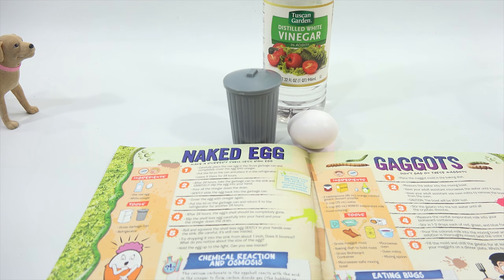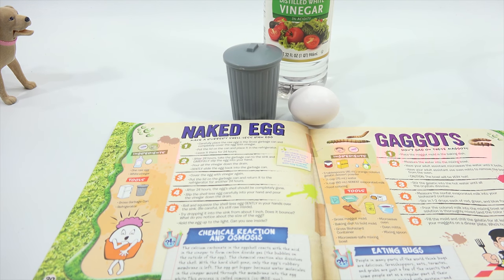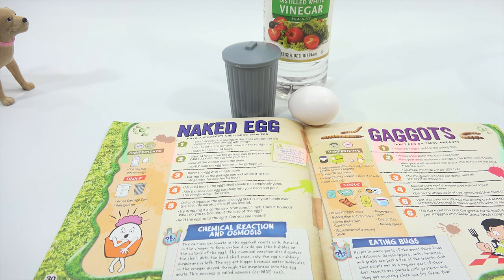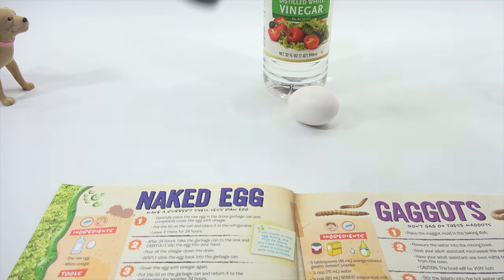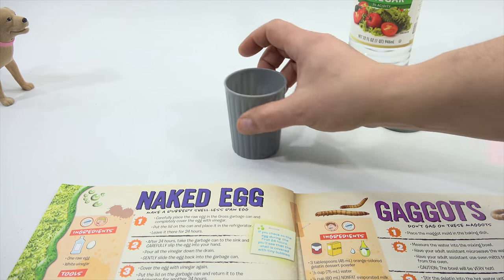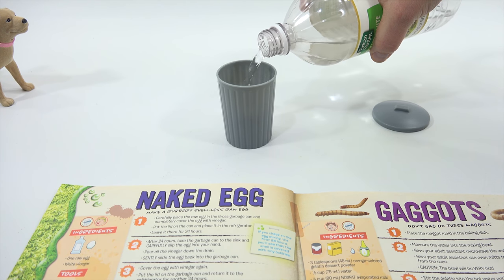The naked egg! Chemical reactions and osmosis. Carbon dioxide gas creates bubbles on the outside of the egg. The chemical reaction also dissolves the shell — with the hard shell gone, only the egg's rubbery membrane is left. The egg got bigger because water molecules in the vinegar moved through the membrane into the egg white. This process is called osmosis. You got some vinegar, an egg, and the garbage can? Check, check, check. Carefully place the raw egg in the gross garbage can and completely cover the egg with vinegar.